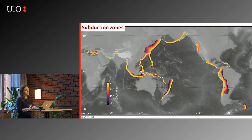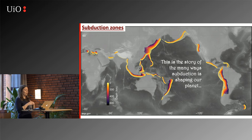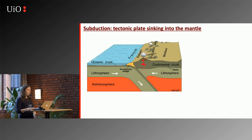The colors on the map show the depth of the plate in the mantle — the depth of what is called the slab. You can already see that these slabs have different shapes; some are more steep than others and some have reached greater depths. This is the story of the many ways that subduction is shaping our planet. Before I start, I just want to make sure that everyone is on board with what subduction is.